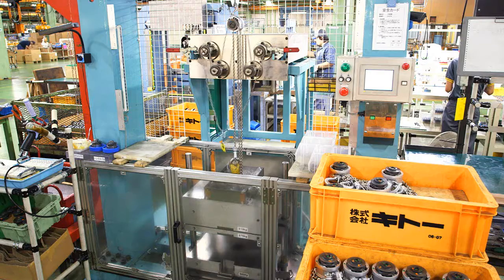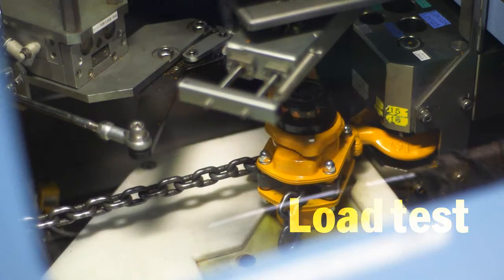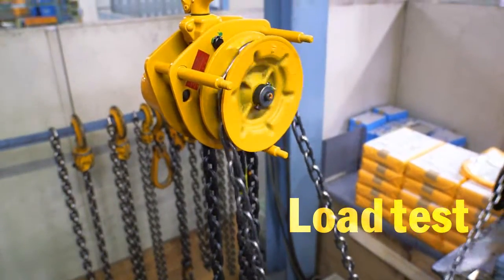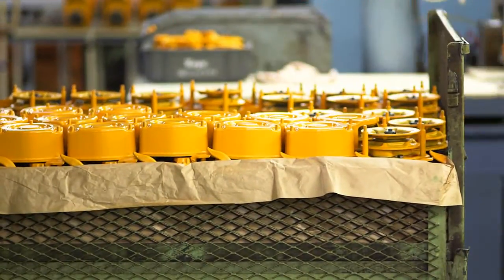We test every hoist to 150% of its rated load, and depending on specifications, put the assembled product — including chain, hooks and other parts — through the load test once again before shipping. By adhering to extremely high standards, we maximize product safety and performance.